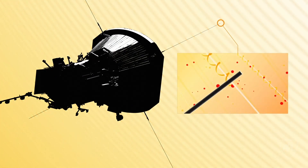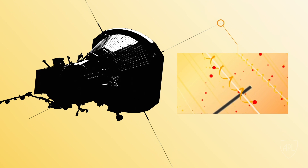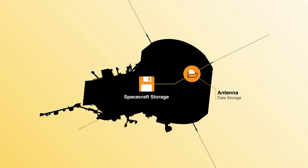To measure fields, Parker Solar Probe uses long antennae — just like a car's radio antennae — made of extremely heat-resistant niobium. As the spacecraft flies near the Sun, these antennae pick up small electromagnetic signals as they encounter different waves and fields. Those signals are turned into changes in voltage, which are recorded into solid-state memory, like a flash drive, carried both in the instruments and on the spacecraft.